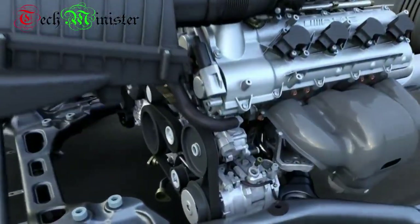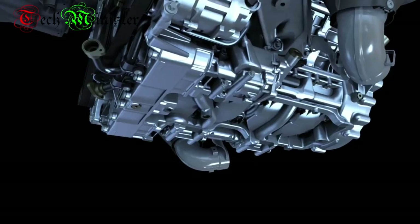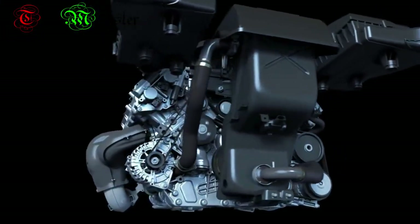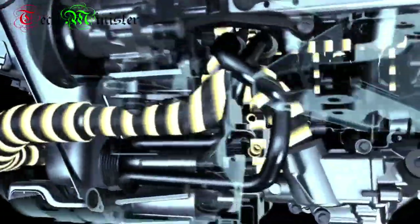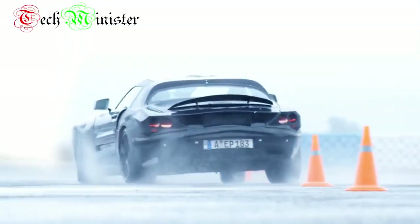The highlight of this engine is its dry sump lubrication — a technology developed for race cars. Without an oil pan, but with a separate oil tank where the oil is evacuated, a controlled oil pressure pump lubricates the appropriate parts of the engine as needed, ensuring optimal oil supply even in extreme driving maneuvers.